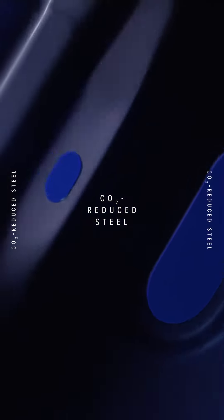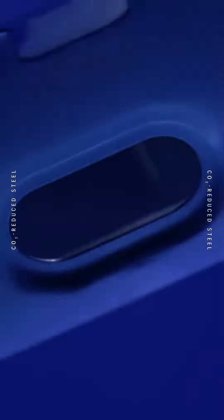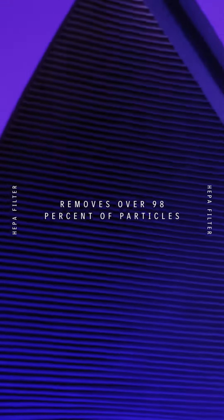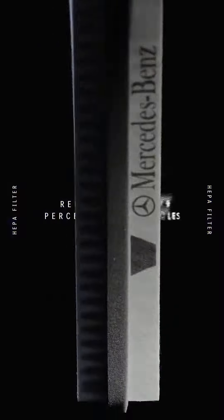CO2 reduced steel contributes to a reduced carbon footprint of our products. Every action counts. The HEPA filter removes over 99% of particles in the incoming air. Breathe in and smell nothing but fresh air.